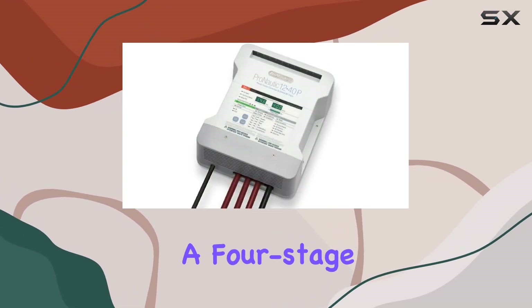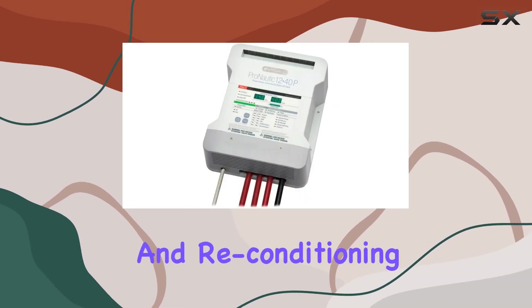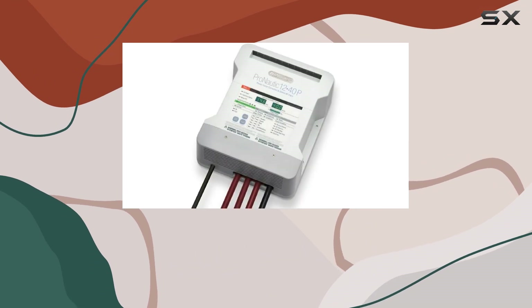The charger operates through a four-stage charging process — charging, conditioning, maintaining, and reconditioning — which ensures that batteries are kept at optimal health over longer periods.